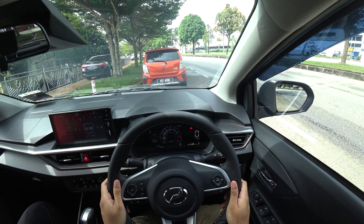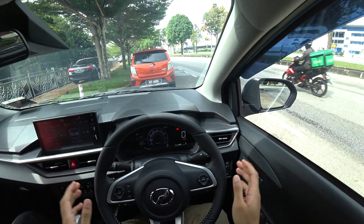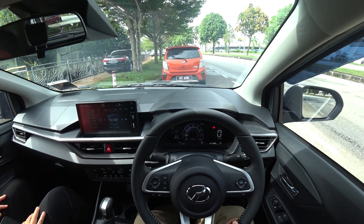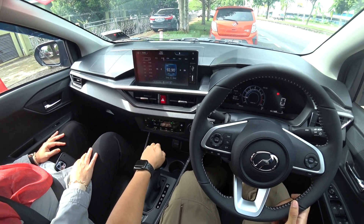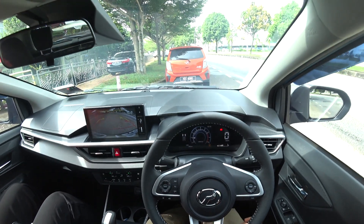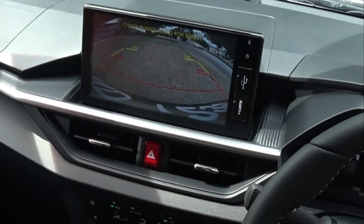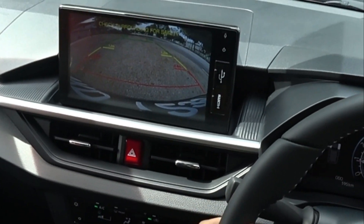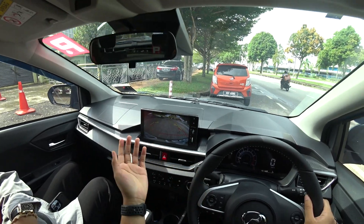Here is the first-person view of the interior of the brand new Perodua Axia, the top spec which is the Advanced version. So I'm going to do a short test drive to get a feel of how it is. As you can see, the reverse camera is a wide angle — it shows clearly what is around and gives you a good look of what's behind your car.